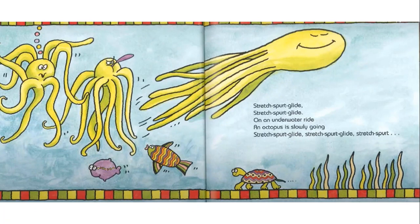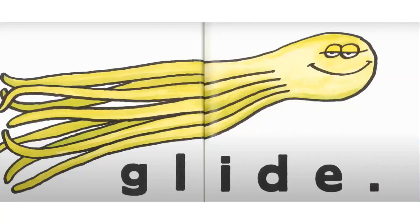Stretch, spurt, glide. Stretch, spurt, glide. On an underwater ride, an octopus is slowly going stretch, spurt, glide. Stretch, spurt, glide. Stretch, spurt, glide.